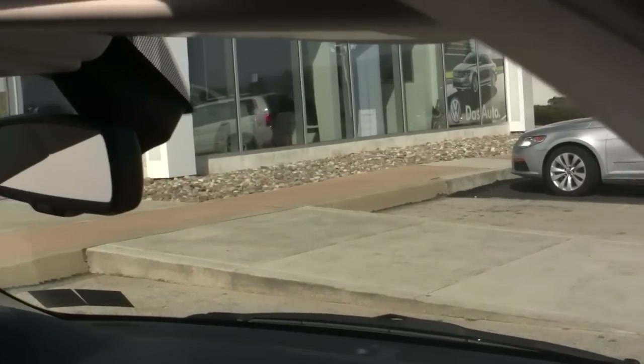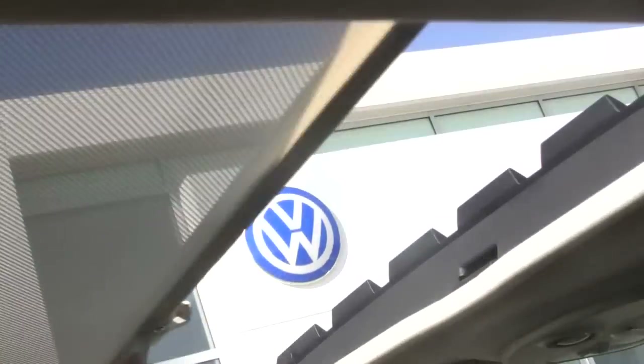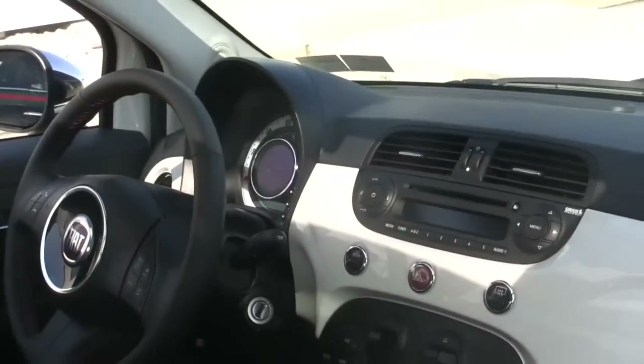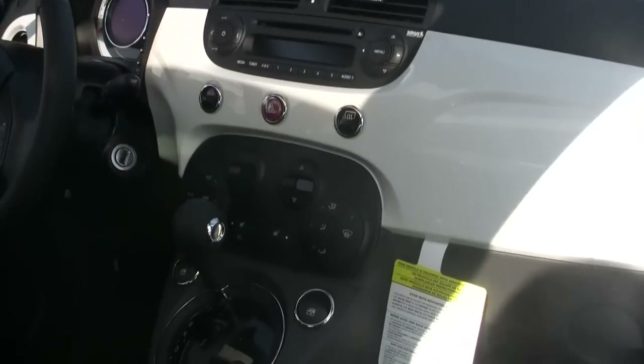You'll see the six-speaker Bose stereo system on the vehicle. As you look up, you'll see that sunroof, which does open fully or can be in the vented position. One very nice feature is the opaque shade, which will block out the direct sunlight that you sometimes get with a sunroof, but still allow ventilation into the vehicle.